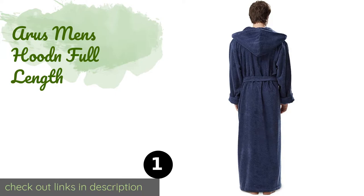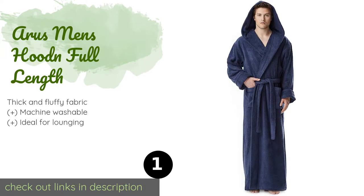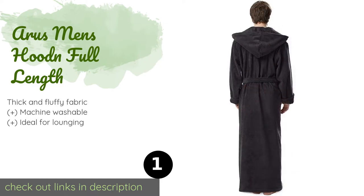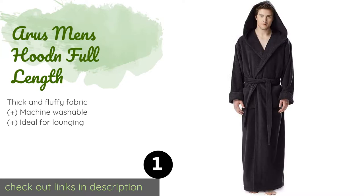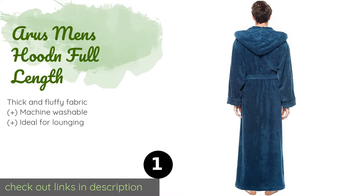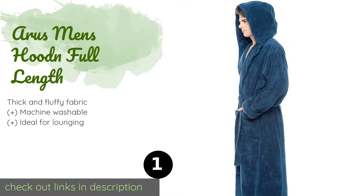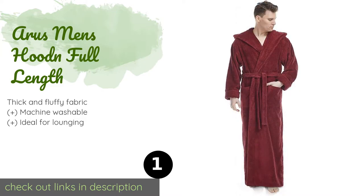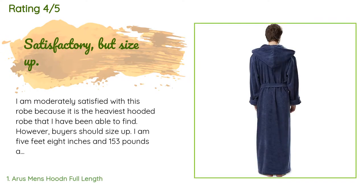The first product on our list is the Aris Men's Hooded Robe in full length. If you want to help a gentleman in your life feel cozy from head to toe, the Aris Men's Hooded Full Length would make a thoughtful gift. It's 100% Turkish terry cotton, gets softer after each wash, and its wide belt lets the wearer attain a comfortable fit. The price is approximately $74, and it has an average of 4.7 stars from more than 1,314 customer reviews.